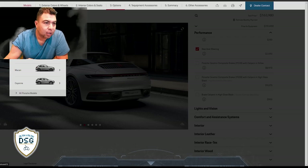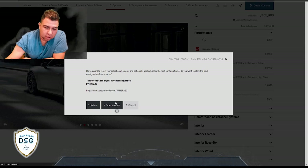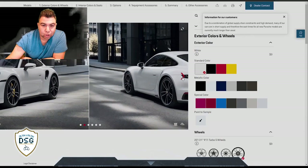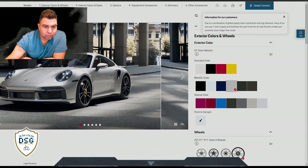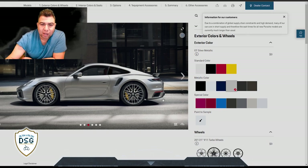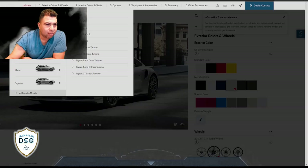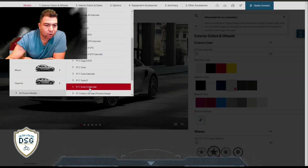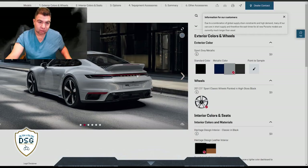They don't have aero options to make it look more beefed up. Let's go back to the models and start from scratch. There you go - 911 Turbo S. Let's get the color I was looking at - silver GT silver. Those wheels look a little different but you know what, you just got to get the top of the line. Let me see something - I was looking at this car before, the Sport Classic. What is that?